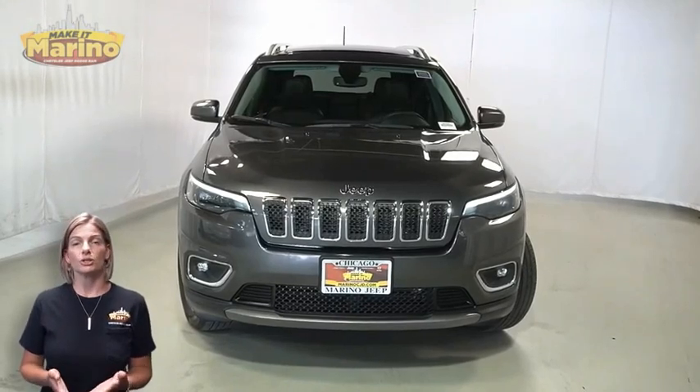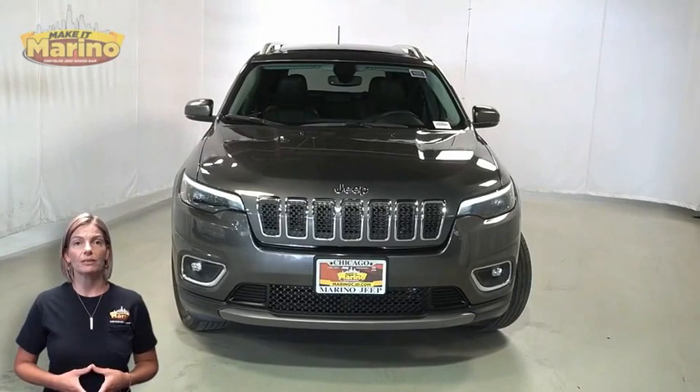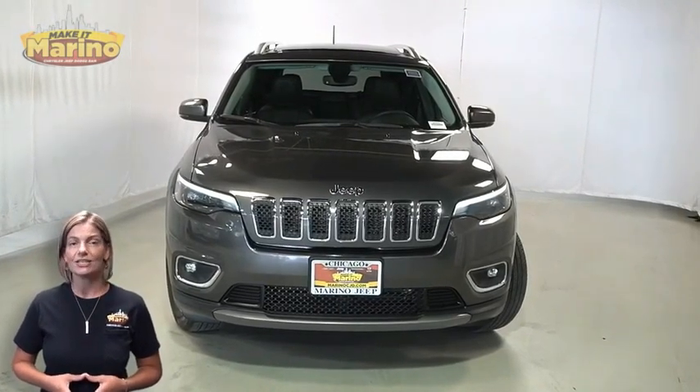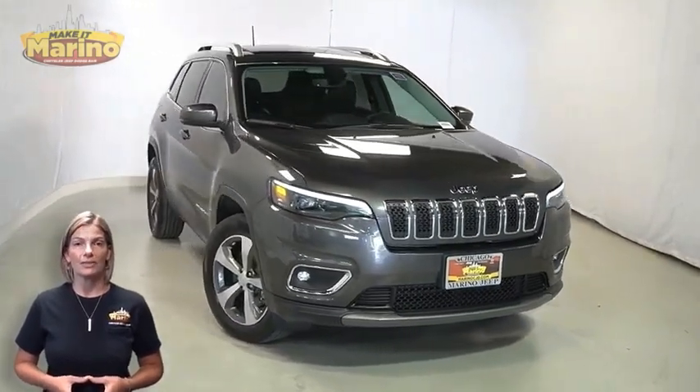If you're looking for a functional compact SUV with reliability and safety for the whole family, then take a look at this certified pre-owned 2019 Jeep Cherokee Limited in Granite Crystal Metallic with automatic headlamps.